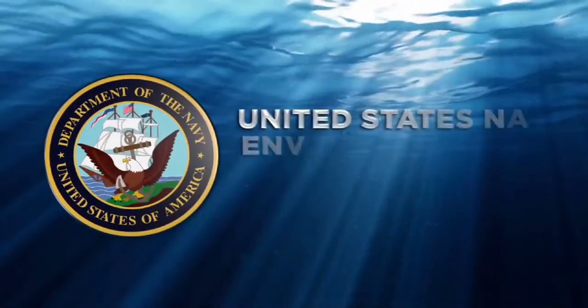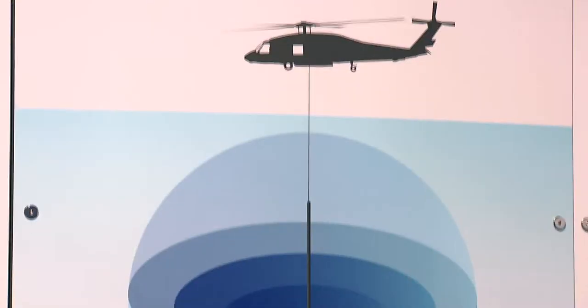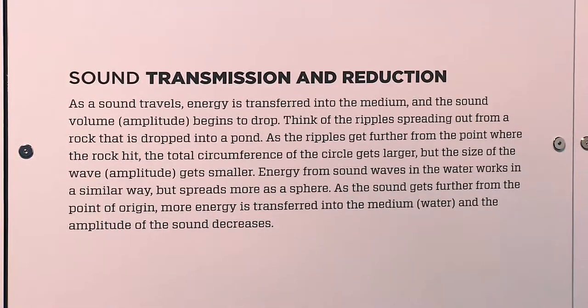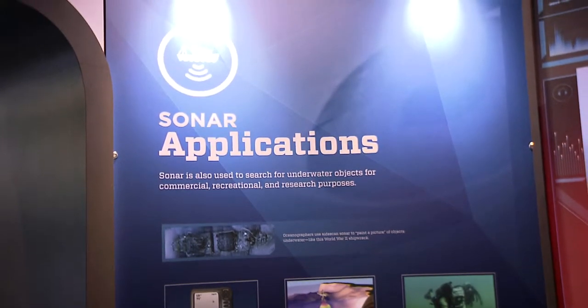The Fleet Forces Command, along with the Nauticus and Hampton Roads Naval Museums, have produced an exciting and interactive exhibit that explores the Navy's commitment to protecting marine life while fulfilling its mission. Navy Stewards of the Sea is located at the Nauticus Museum in Norfolk, Virginia.